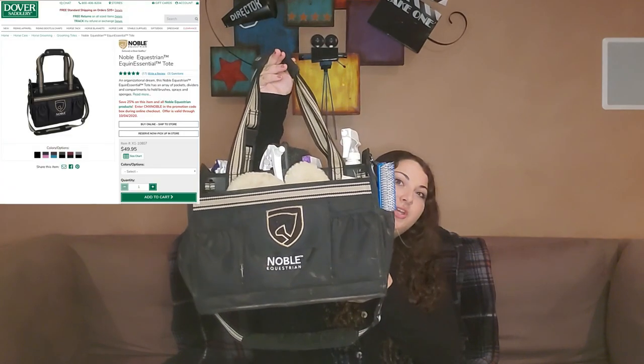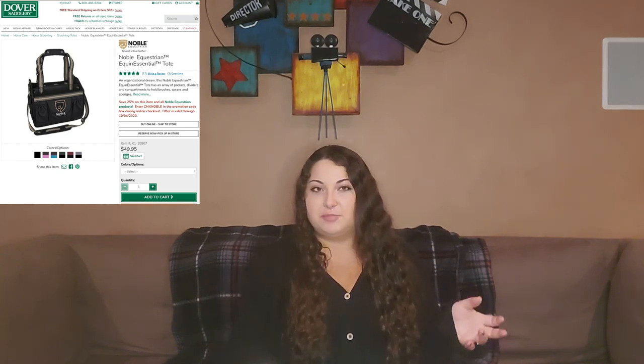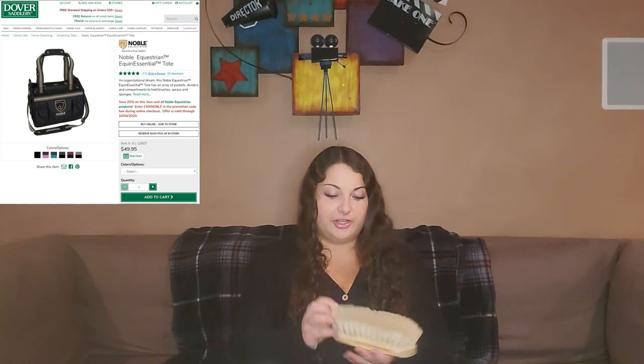Today I wanted to do a 'what's in my grooming bag.' A few people have asked me because I post a lot about grooming and they wanted to know what my daily favorites were. To start out, I could not live without my Noble Equestrian Essentials tote. It has a mesh bottom, so if I put a dusty or hairy brush in, it all falls out through the bottom and doesn't just collect — which is really important because one of my horses is a complete mud monster who goes into a pond and brings lots of debris.